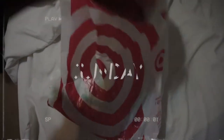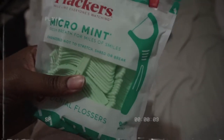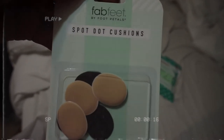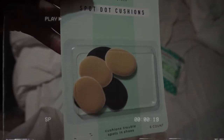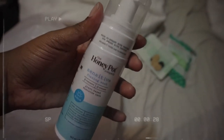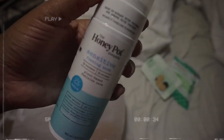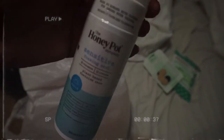Hey guys, I want to show y'all what I got from Target — not that many things. First I got some dental floss picks, I love these versus regular string floss, so much more convenient. Then I got these shoe insoles to make your shoes feel more comfortable. And then I got the Honey Pot Company foaming wash — everyone's been raving about it. Every time I go to Target it's sold out, so I got the sensitive one since that's all they had left.